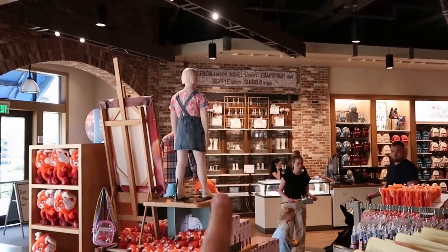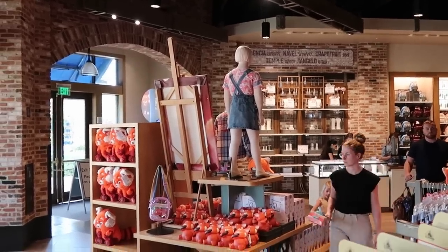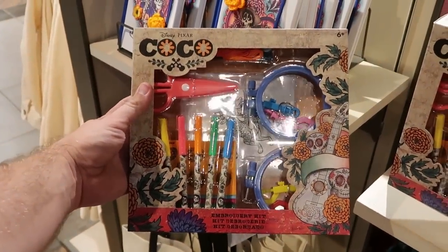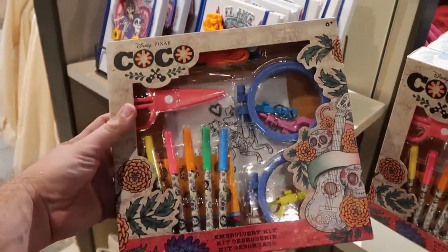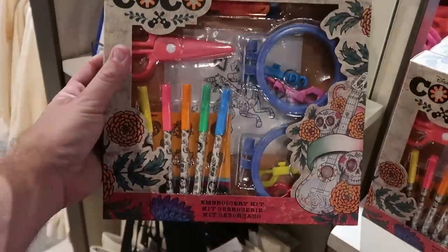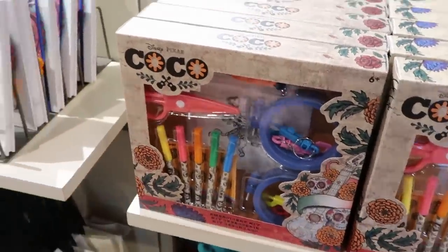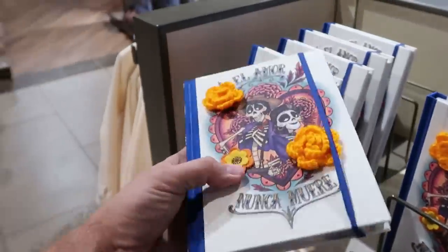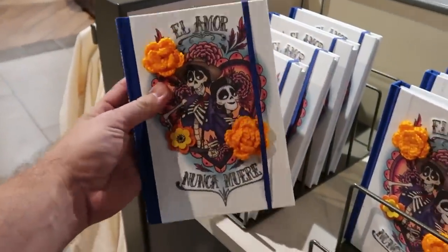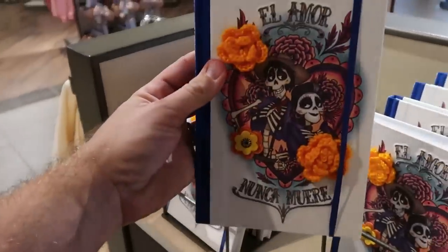They actually moved the jewelry counter — this is all Pandora merchandise back here. If you're a fan of Coco, they do have some new merchandise. There's an embroidery kit I've never seen anything like before — it comes with pens, scissors, and clamps for $19.99. And then there's a new Coco book with knitted flowers — the attention to detail Disney puts on these books is just next level — $24.99.